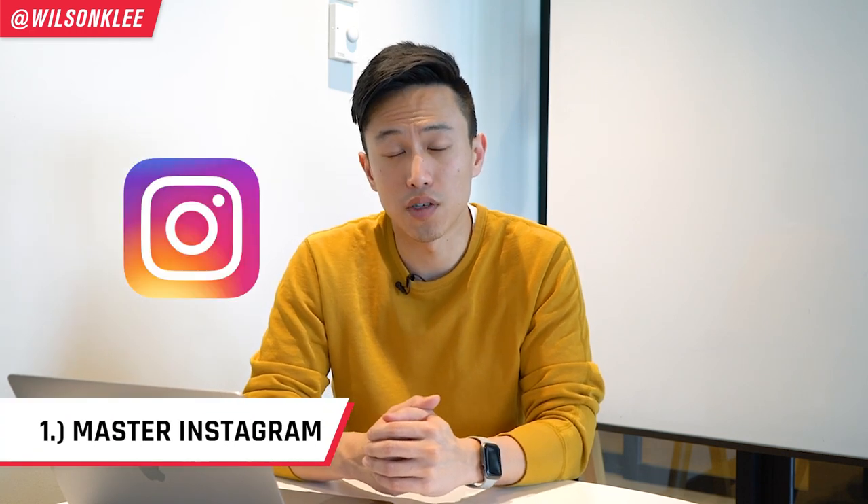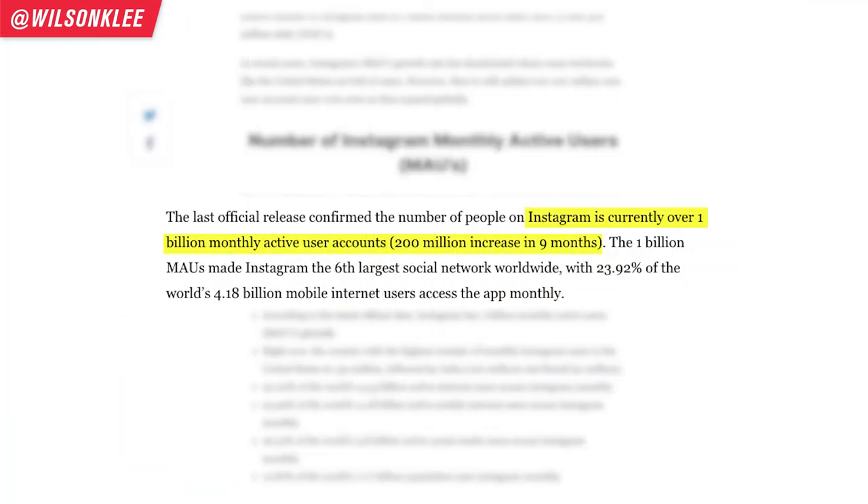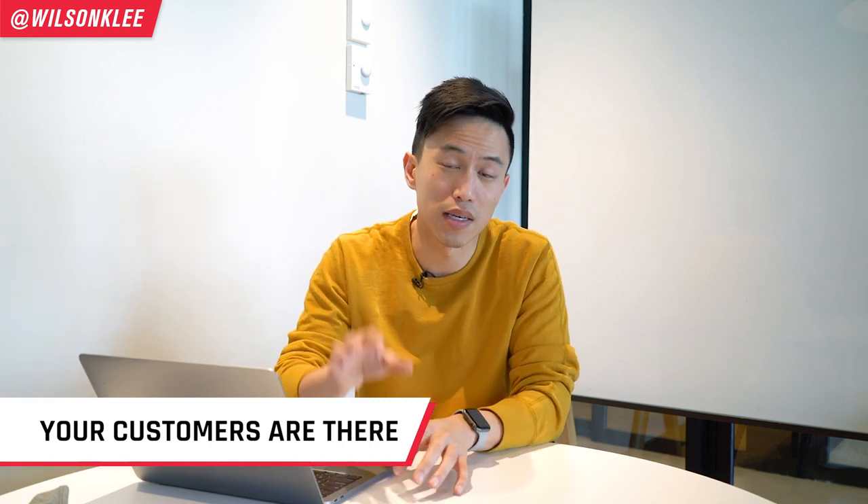The first platform you must dominate is Instagram if you want to start your cloud kitchen operation. It is the first and biggest social media platform that everyone is on. On a monthly basis, there are more than 1 billion active users on Instagram. That means just because you're not on Instagram or don't use it actively, your customers most likely are — that's the reason why you must have a presence there.